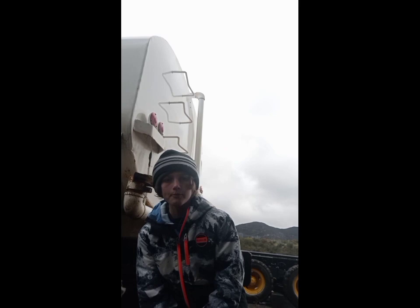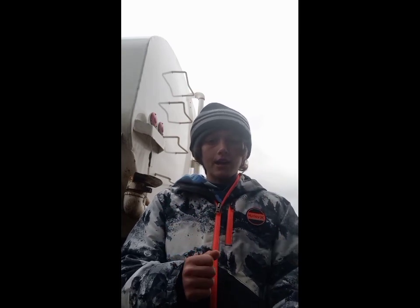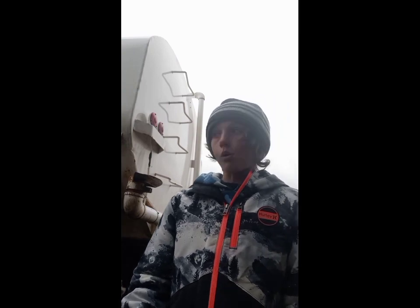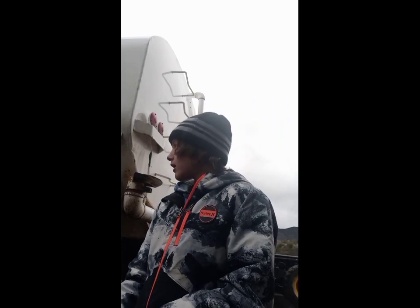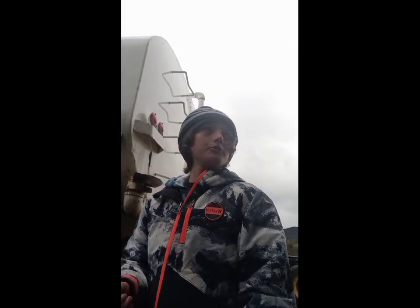Hello, welcome to the Explorer Channel. Today we are going to be exploring this X-459 plane. I believe it was from World War I, World War II, whatever. But enjoy the video, make sure to subscribe, like, and let's get into it.